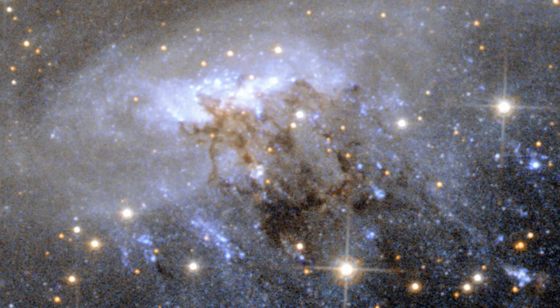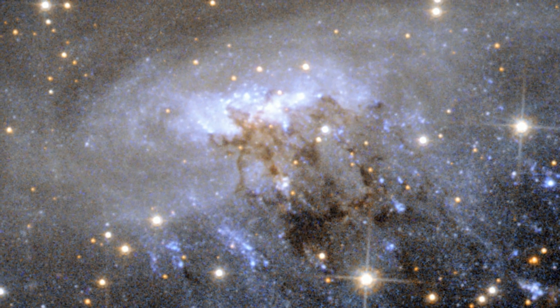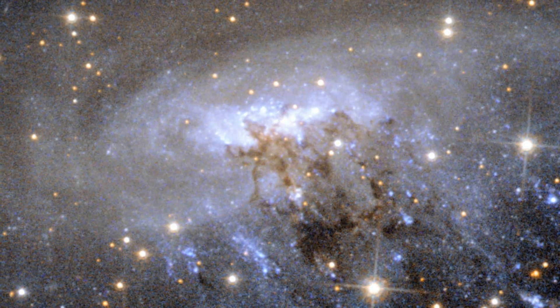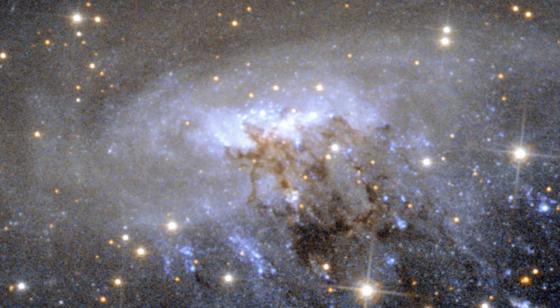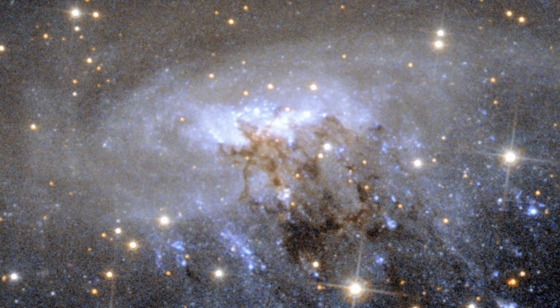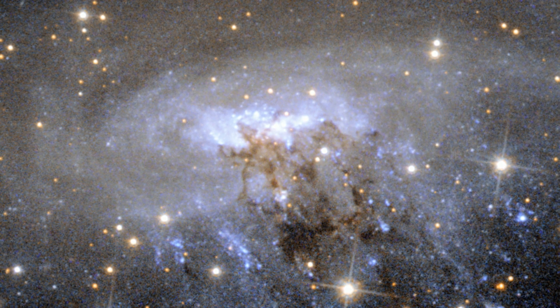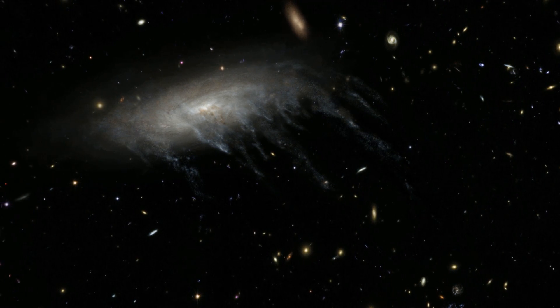Streams of murky dust are also being pulled away from ESO 137001, visible as the dark brown, tangled region around the galaxy's centre. This image also shows other tell-tale signs of this process, such as the curved appearance of the galaxy's disk, a result of the forces exerted by the heated gas.